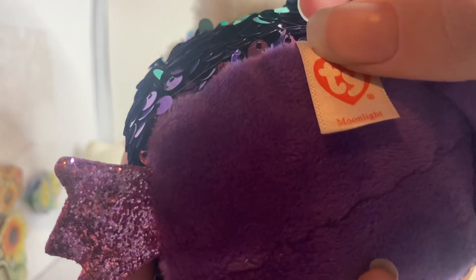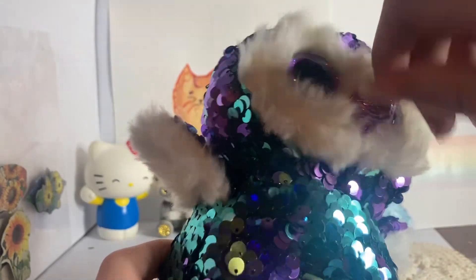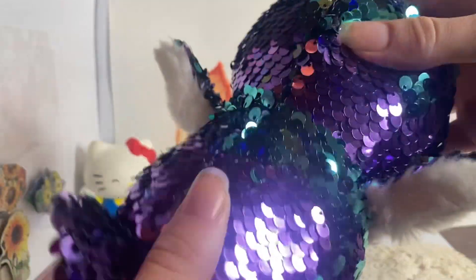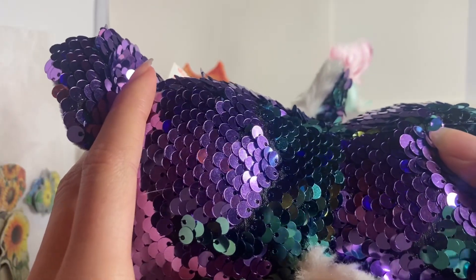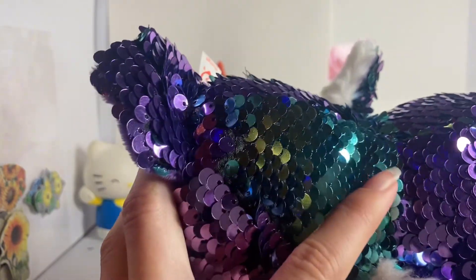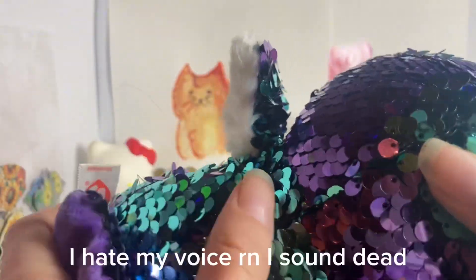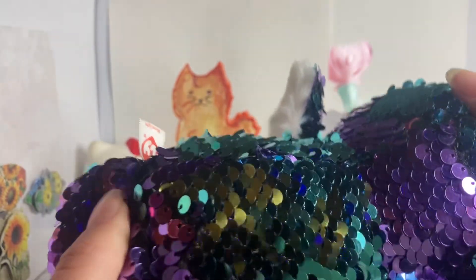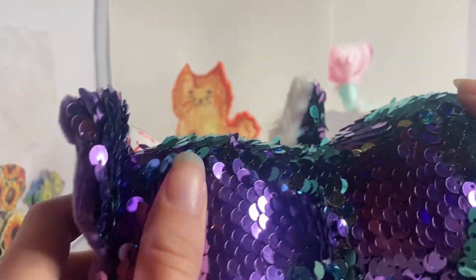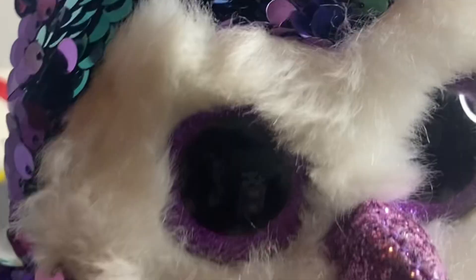I don't know the name of this one so I'm gonna have to check it out. Moonlight! Oh, this is the flippable Moonlight — I have the regular version. She's a flippable, which basically means it's one colour on one side and then you flip it and it's a different colour. So we have this beautiful blue, which is stunning. I only have like two, maybe three other flippables. And then it's purple. Moonlight is super cute, but she looks kind of grumpy though.